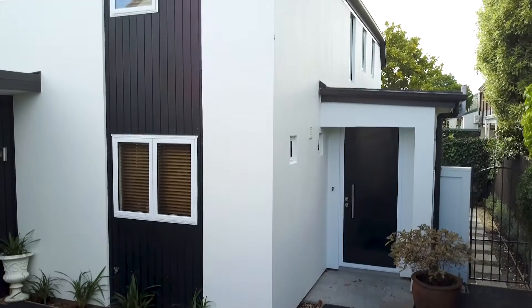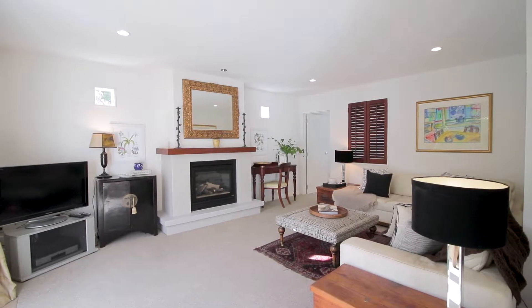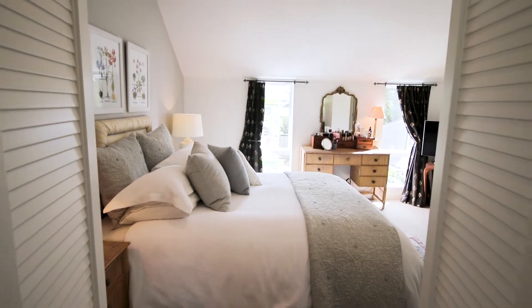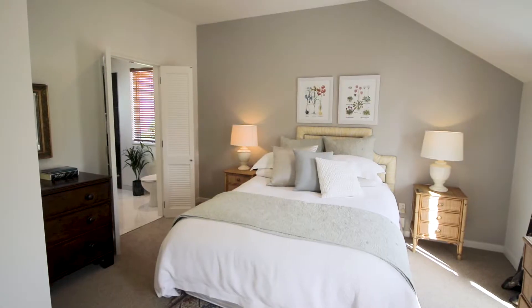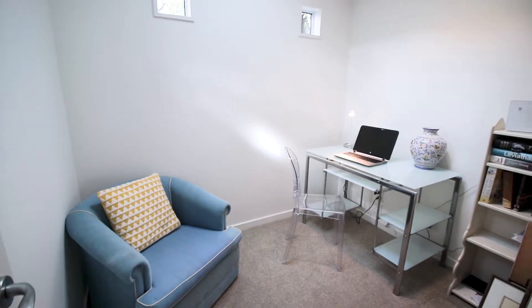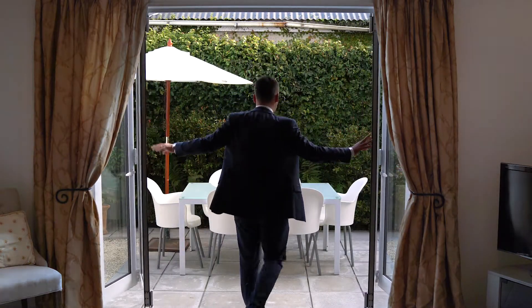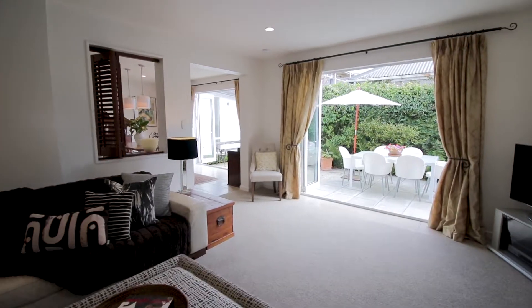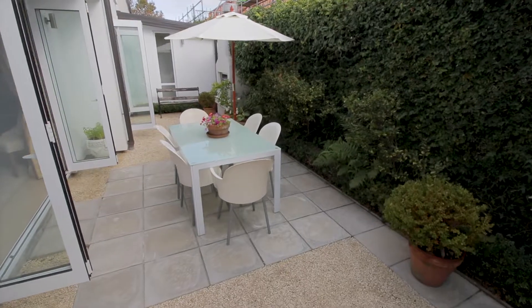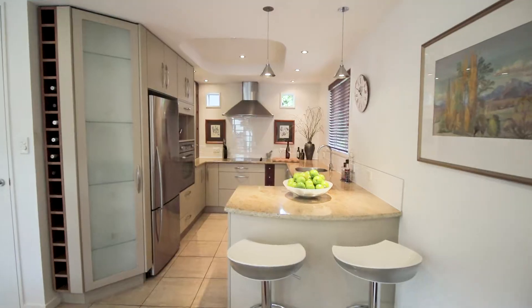Re-clad in 2017 and with numerous upgrades inside including new carpeting, freshly painted walls and an elegantly refurbished ensuite not only ensure immediate comfort but also provide an attractive backdrop for any style of furnishings. Bifold doors create a seamless connection between the living areas and the sunny courtyard, which is beautifully established and presents an inviting setting for al fresco occasions.